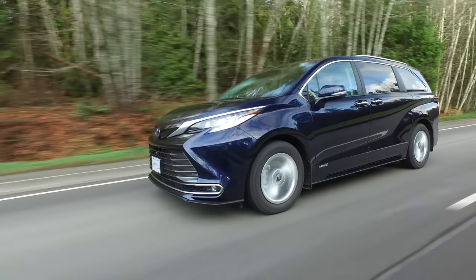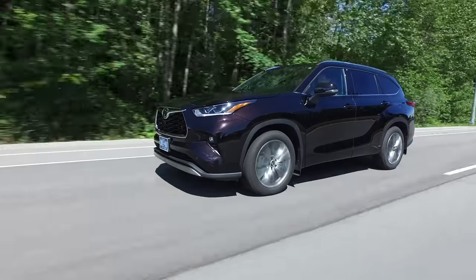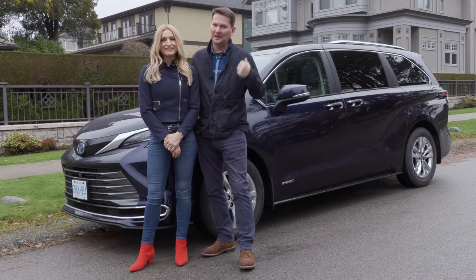SUV or minivan? That's the question. This is the all-new Toyota Sienna hybrid, based on the Highlander hybrid, and we're going to find out how they differ.